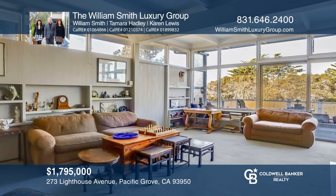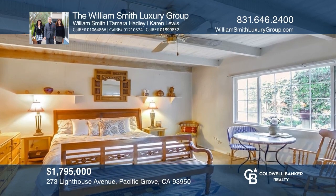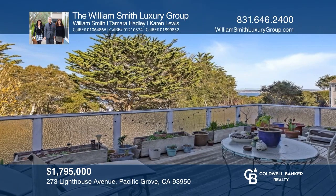This spacious Pacific Grove home is a local architectural landmark with views of Monterey Bay. The William Smith Luxury Group is ready to show you your new home.